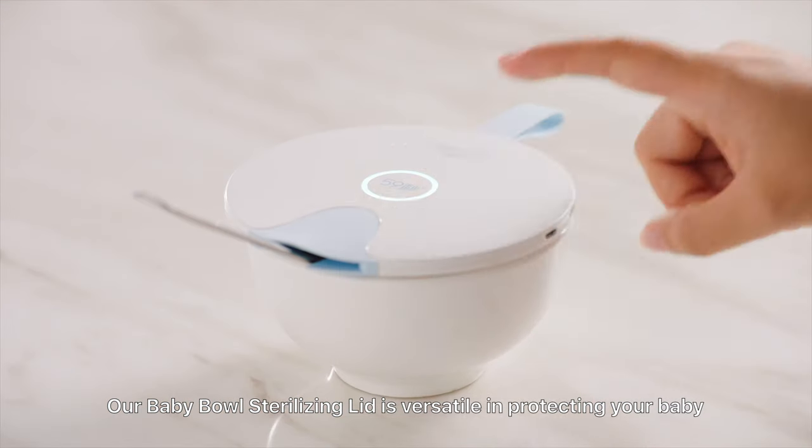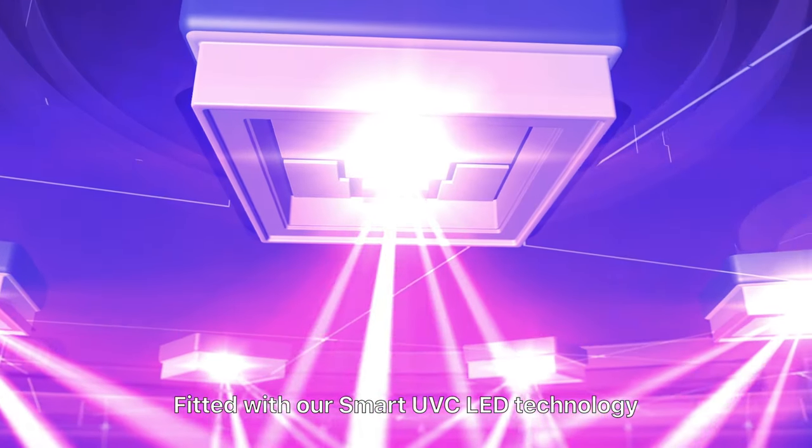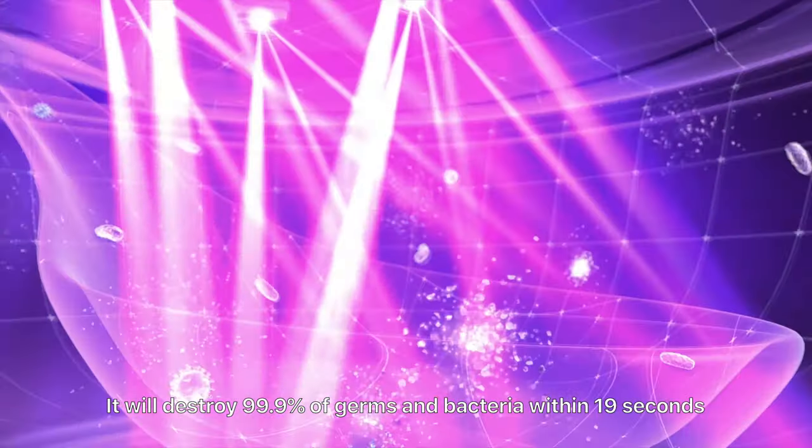Our Baby Bowl sterilizing lid is versatile in protecting your baby. Fitted with our smart UVC LED technology, it will destroy 99.9% of germs and bacteria within 19 seconds.